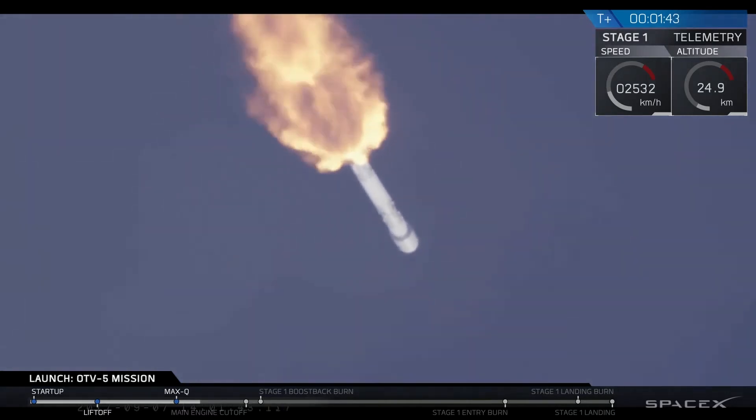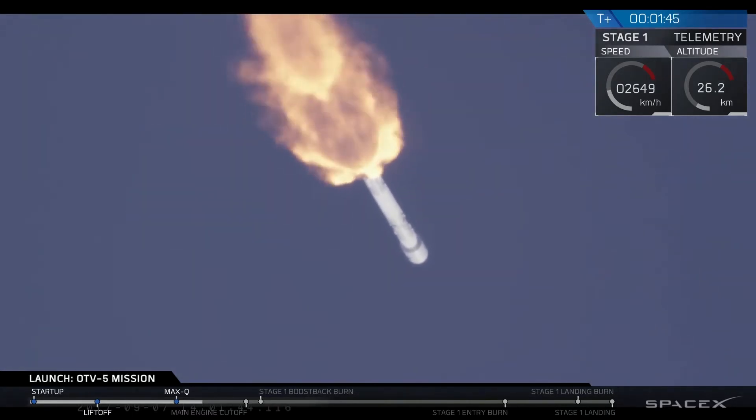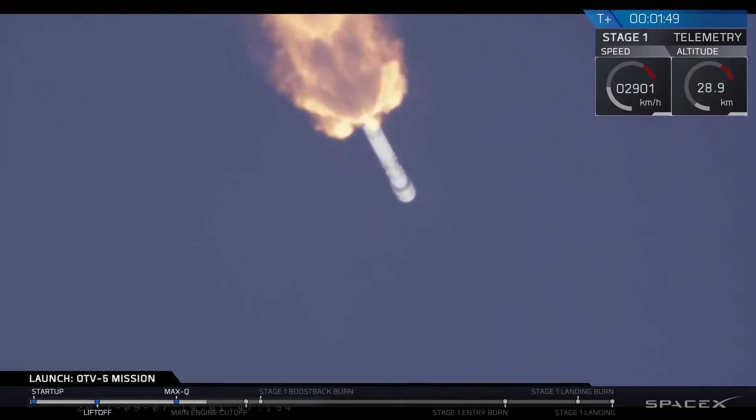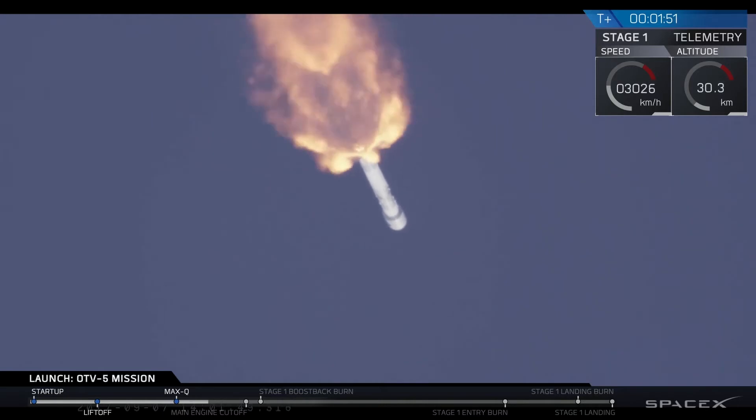There — you heard the MVAC engine chill, which prepares the second stage engine for ignition. Main engine cutoff is coming up in about 40 seconds from now.